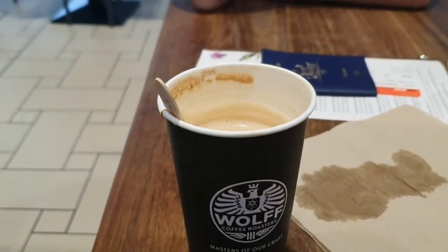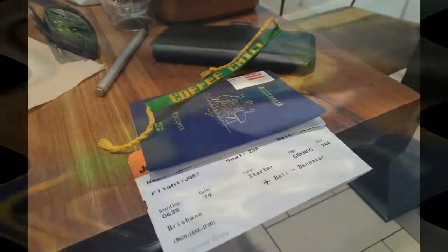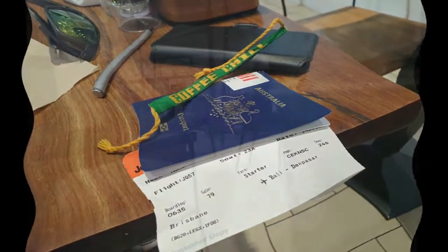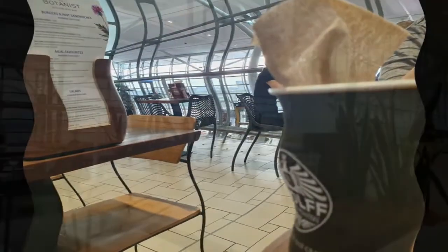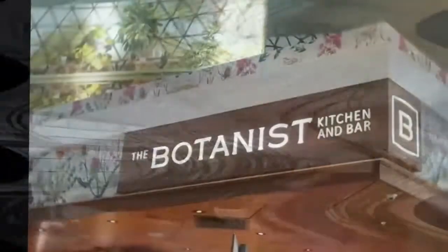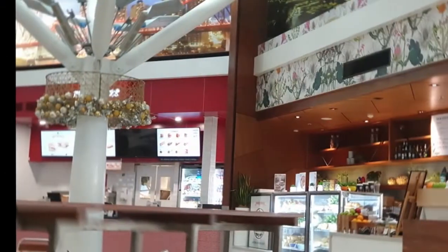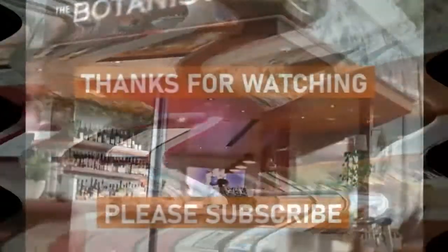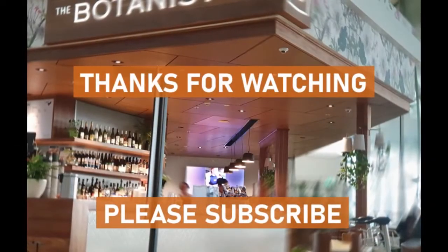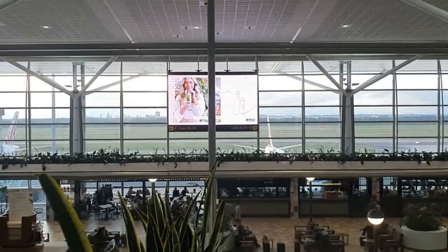This coffee continues to trend positive. So there you go folks — a traditional fly-out brew at the Botanist at Brisbane International Airport.